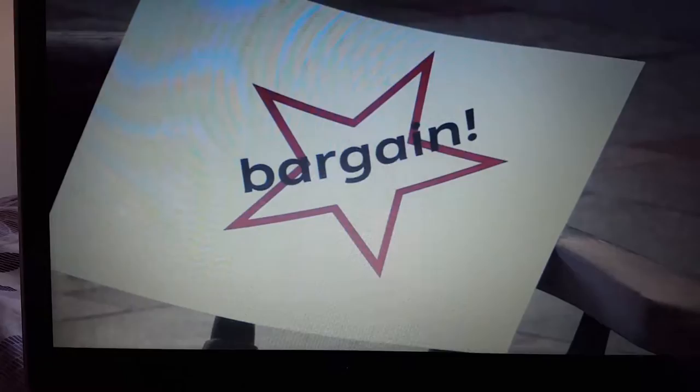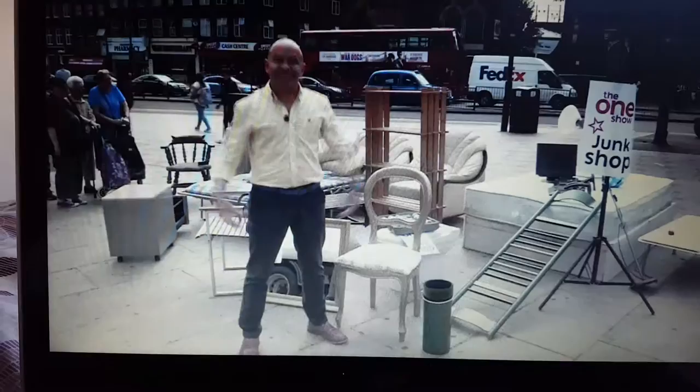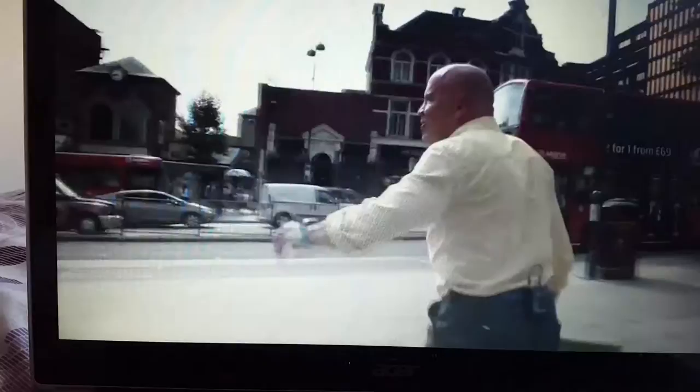They're going to give the stuff away, but not before people say what they think it's worth. The shop opens and members of the public are asked to value the items. For the mirror, estimates range from 15 quid to 50 quid, with one person saying 40 to 60 pounds. Dom hands it over and asks them to stick something in a charity box. So they'd pay up to 50 pounds for the mirror.